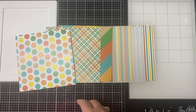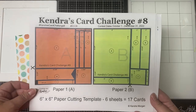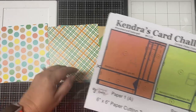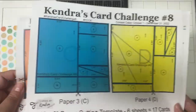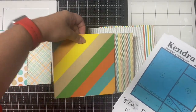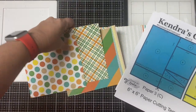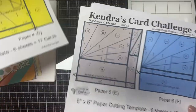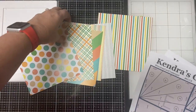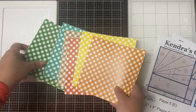Remember you can use 12 by 12 paper and just cut them down to six by six to make this work. I'm using the polka dot pattern for paper A, the plaid pattern for paper B, then the next two papers for C and D, and the last two for E and F. The back sides of these papers all have checkered patterns in different fall colors, so I know those will definitely coordinate together.